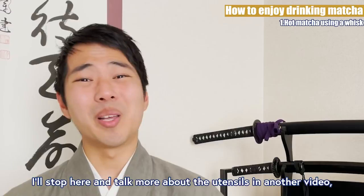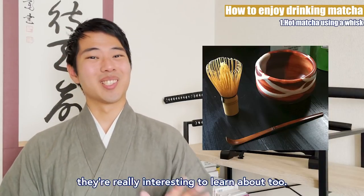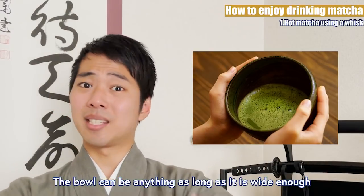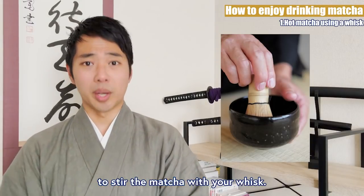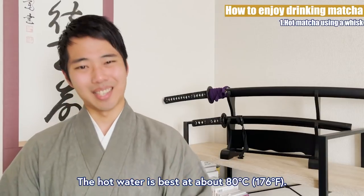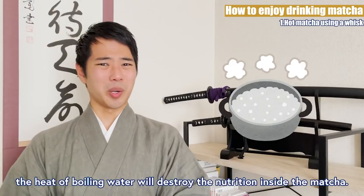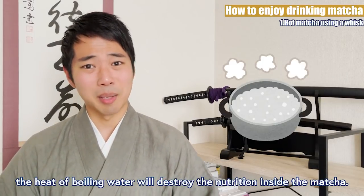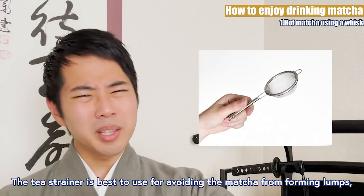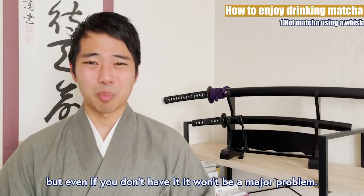The bowl can be anything as long as it's wide enough to stir the matcha with your whisk. The hot water is best at about 80 degrees Celsius. As I explained earlier, the heat of boiling water will destroy the nutrition in the matcha. The tea strainer is best used to avoid the matcha from forming lumps, but even if you don't have it, it won't be a major problem.